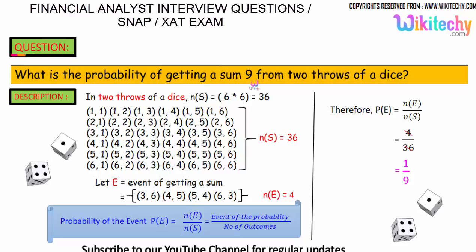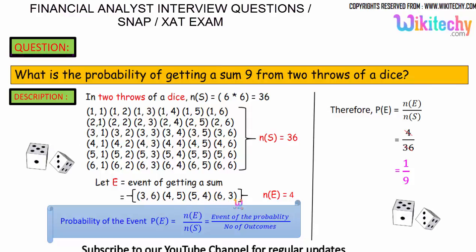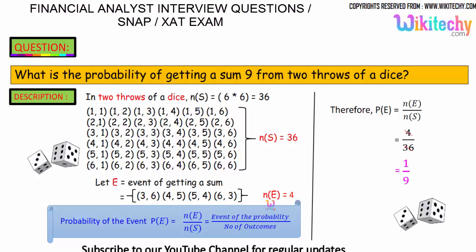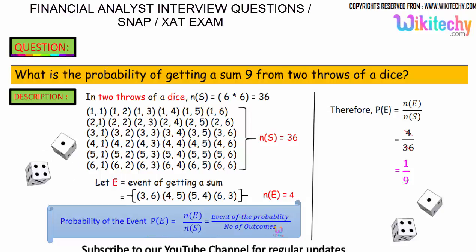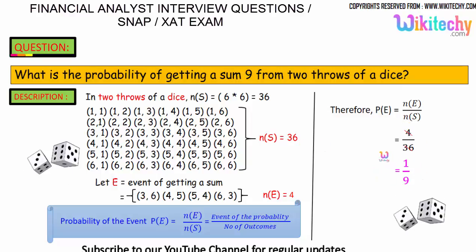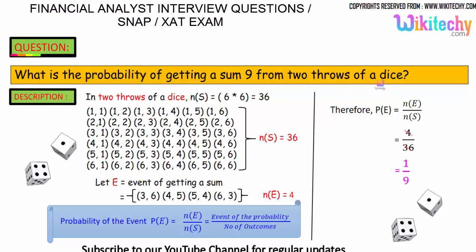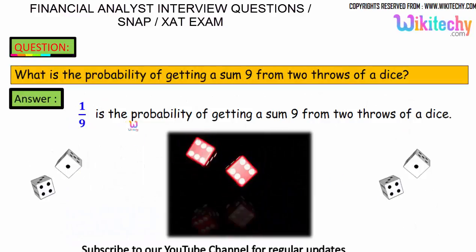Getting a sum of 9: the favorable pairs are (3,6) since 3+6=9, (4,5) since 4+5=9, (5,4) since 5+4=9, and (6,3) since 6+3=9. We got 4 favorable events. The probability of the event equals favorable outcomes divided by total outcomes, so 4 divided by 36, which simplifies to 1/9. The probability of getting a sum of 9 from 2 throws of a dice is 1/9.